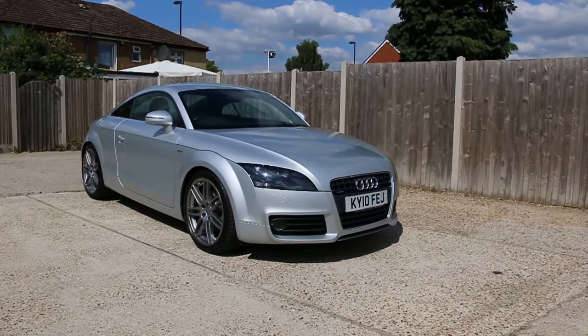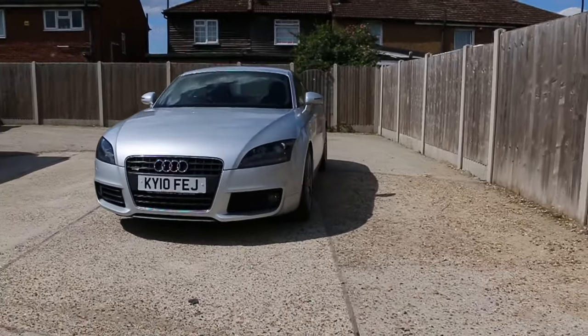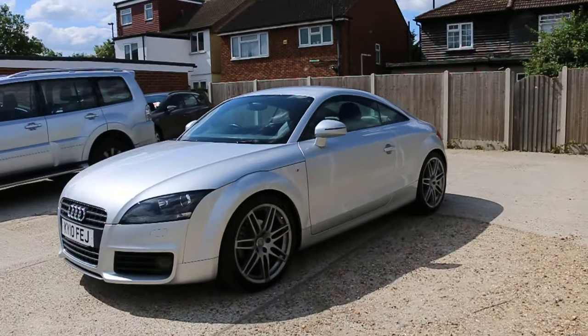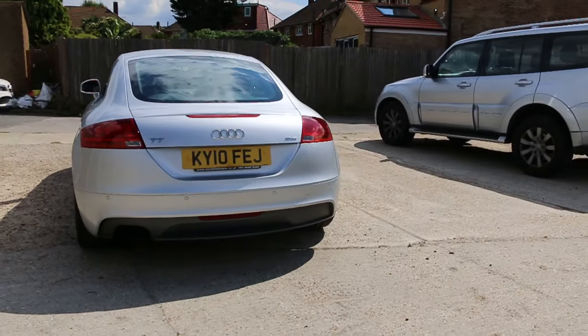Now available at McCarty Cars: Audi TT S-Line Quattro four-wheel drive, 10-plate 2010, metallic silver. The car has front fog lights and rear parking sensors.